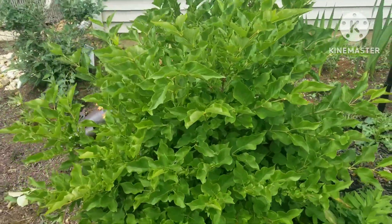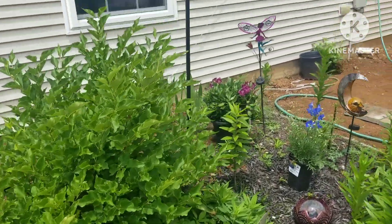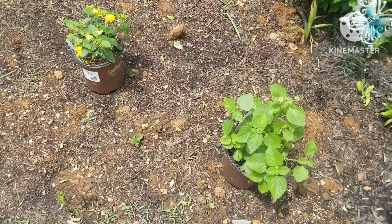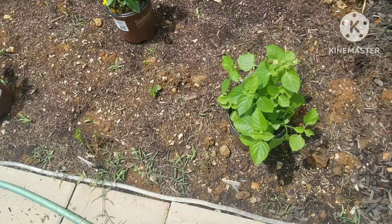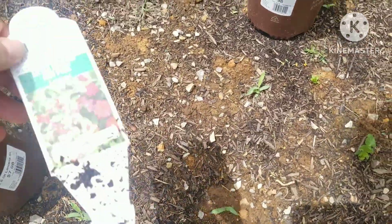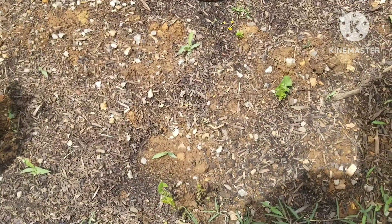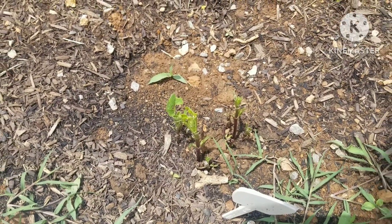My lilac bush is really leafing out, getting really big, and I'm really happy about that. I've got a cute little haying basket next to my solar lantern. Some of my dahlias are not coming up so I'm going to put latania in their place — these are both Little Lucky Hot Pink and then I've got a Pot of Gold I'm going to put right there.